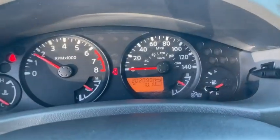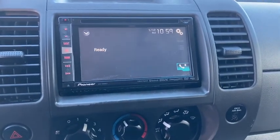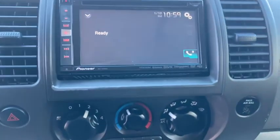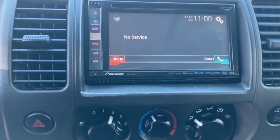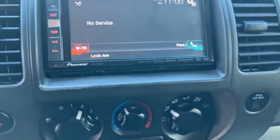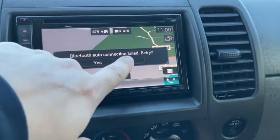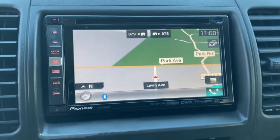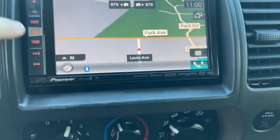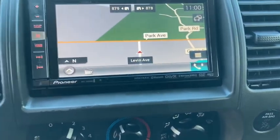All right, let's get this started up — sorry, I had to answer a phone call. 202,099 miles on the odometer. You can see the Pioneer system starting up. I don't believe it has a backup camera. It does have Bluetooth capability and turn-by-turn onboard navigation.